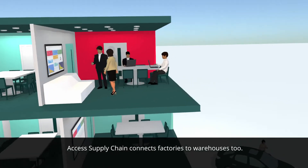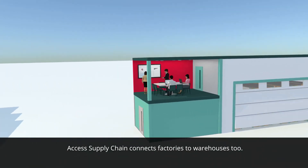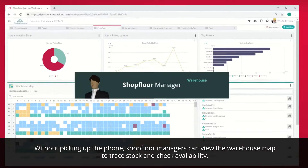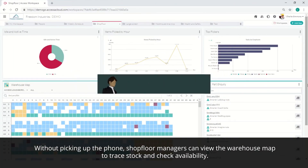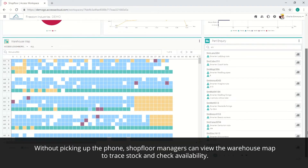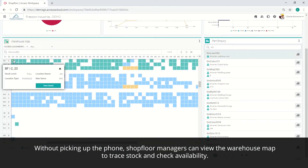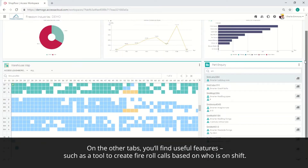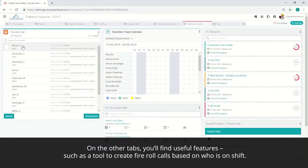Access Supply Chain connects factories to warehouses too. Without picking up the phone, shopfloor managers can view the warehouse map to trace stock and check availability. On the other tabs, you'll find useful features, such as a tool to create fire roll calls based on who's on shift.